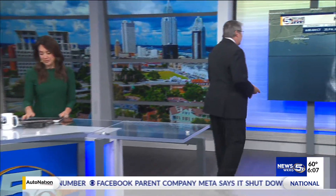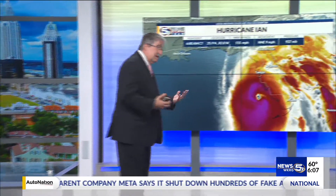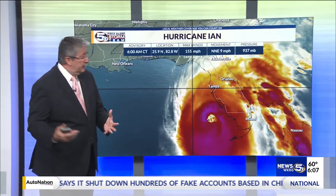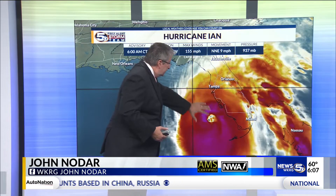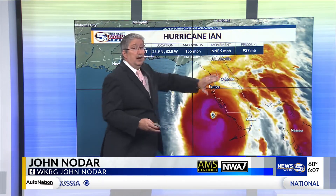Let's take a look at what's going on with Ian. It is bearing down on the Florida coast because of the geography of the Florida Peninsula, with this thing moving more or less toward the north. It is going to drag along and affect a lot of people.